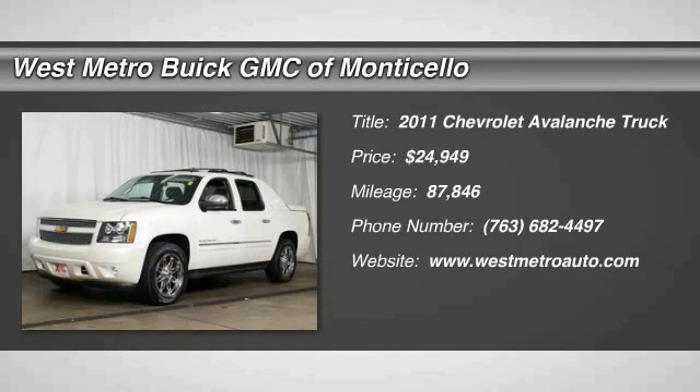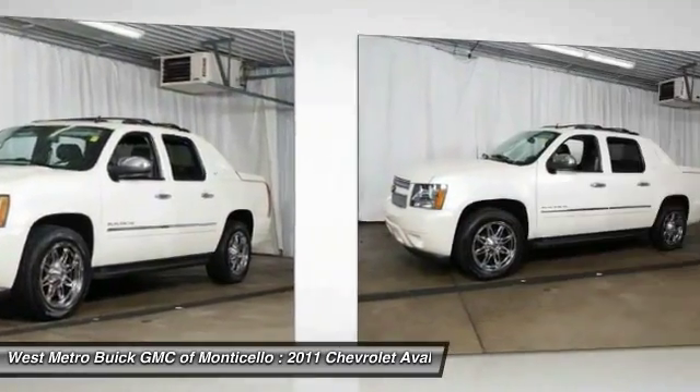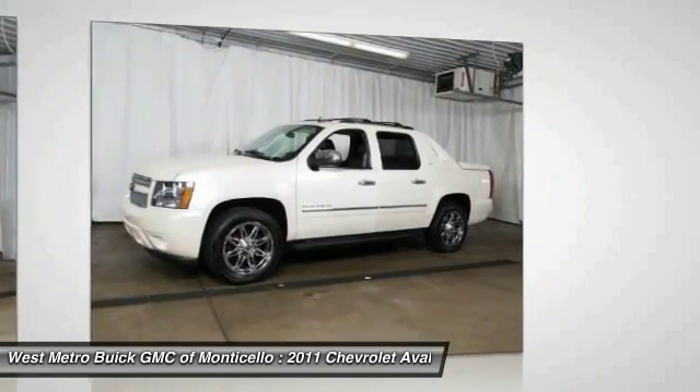The 2011 Chevy Avalanche. The Chevy Avalanche can transform from an SUV into a full-size pickup truck, all in less than a minute.